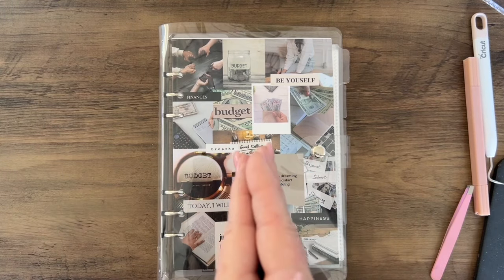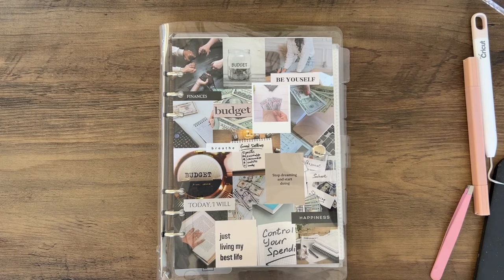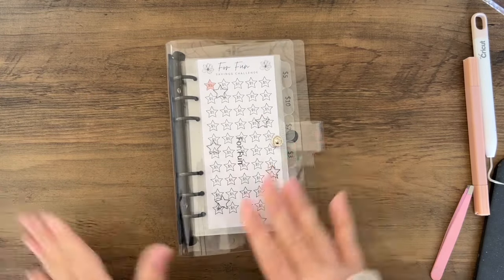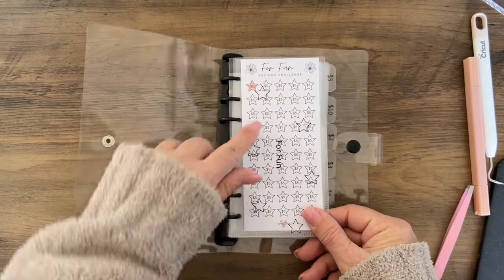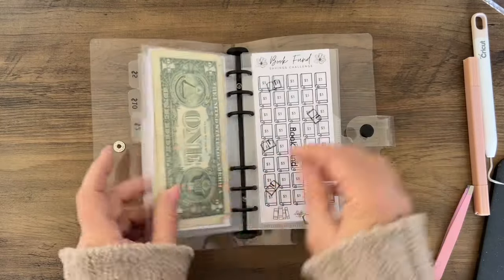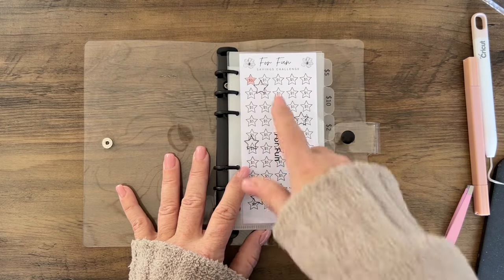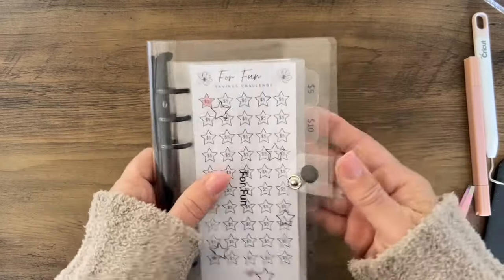While I'm doing the video I might as well show you — we just received our saving challenges for children. You get six envelopes: one says 'for fun,' one for movies, one for giving, one for books, one for mall money, and one for phone. It's a great way to teach kids who have an allowance to save for specific items. You can get the envelopes on their own or add a colored binder — it's on the website.